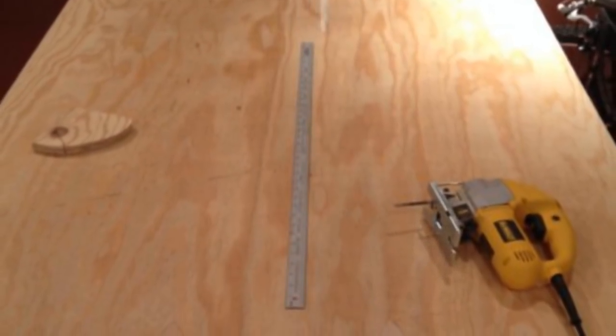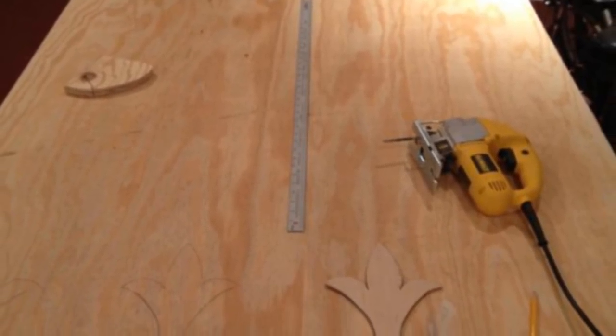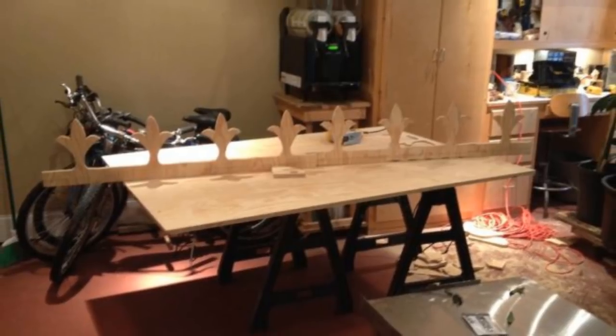One of the perks of handling your own building projects is that you get the chance to personalize them — talk about literally putting your mark on it. This piece in particular was built for the roof and would add a little flare to his blossoming creation.